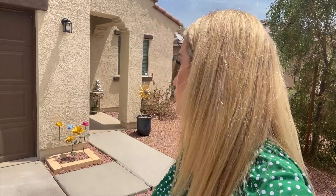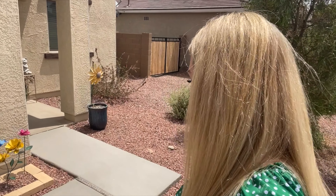The sun decided to just peep out here, so now I can barely see — I apologize. But let's go ahead and take a tour.